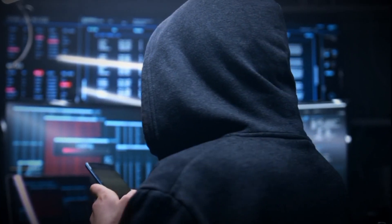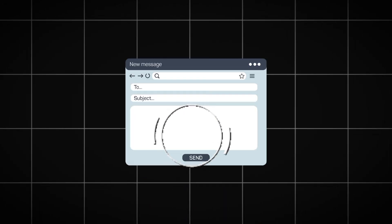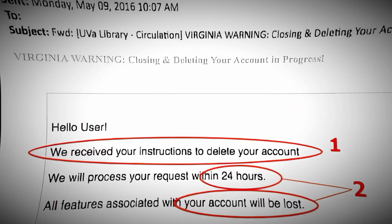So how did we get here? Phishing attacks have come a long way since their inception. Initially, they were simple, deceitful email messages designed to trick users into revealing personal information, such as passwords and credit card numbers. These early phishing attempts were often easy to spot due to poor language, generic greetings, and unconvincing email addresses.